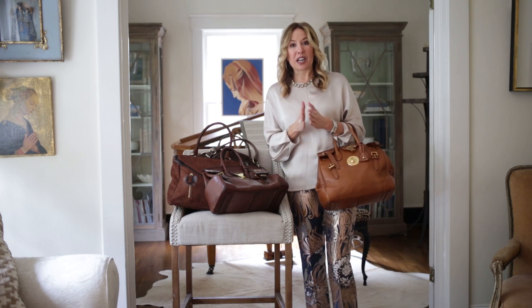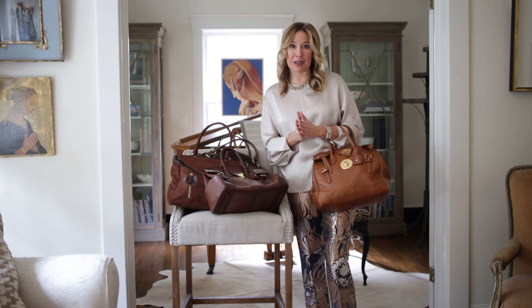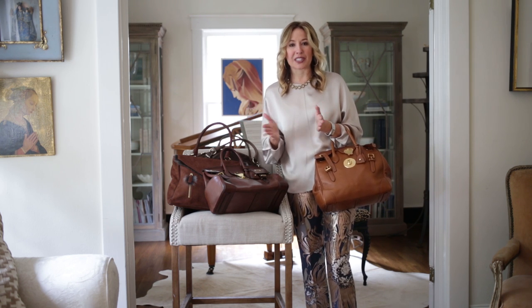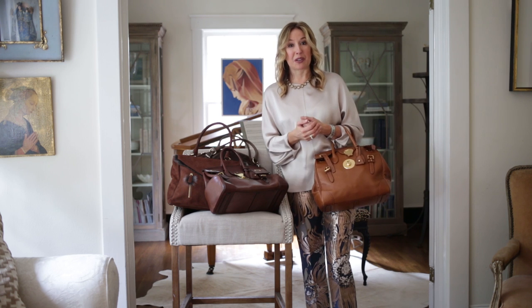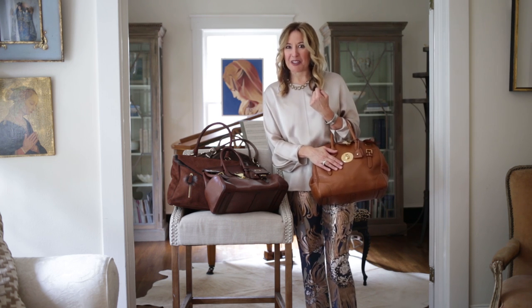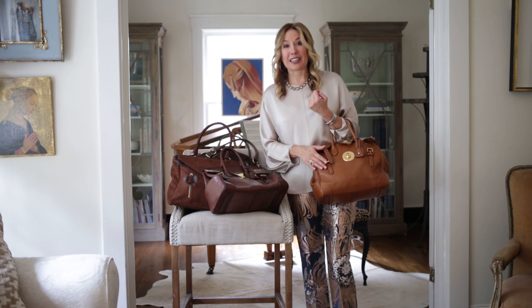I decided I wanted to invest in a really strong, good classic handbag that I would love for eight to ten years. I'd pay more up front but drive down the cost per wear by how many years I would use it. That bag for me became the Ricky — the Ralph Lauren Ricky — and if you've been following our blog, you know I've carried this bag for about 10 years.